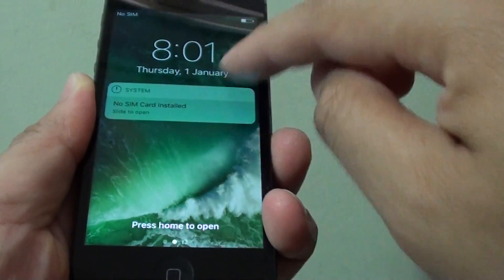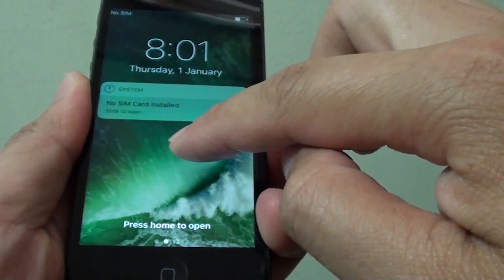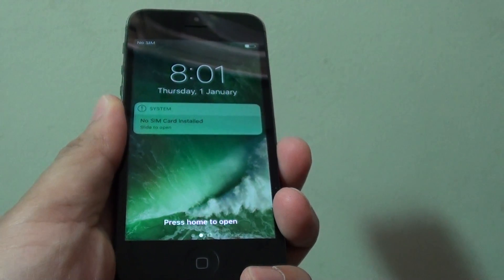So there you go — you can see now the phone is starting up and working correctly. That is it. Thank you for watching this video.